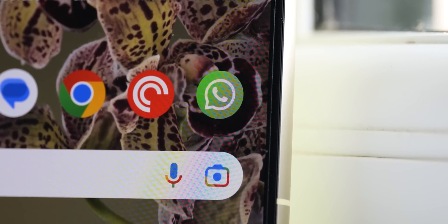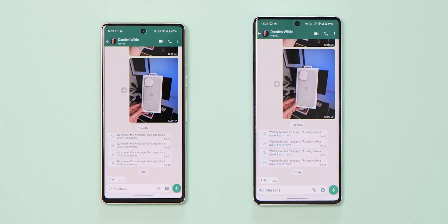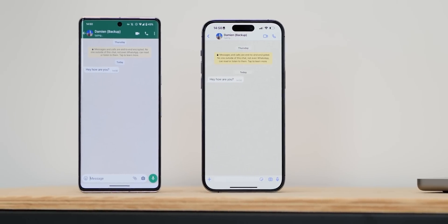WhatsApp may be the most popular third-party messaging platform on mobile after Facebook Messenger, but using it on multiple devices is not as simple as it should be. So here's how to use WhatsApp on two phones at the same time using a simple little hack.